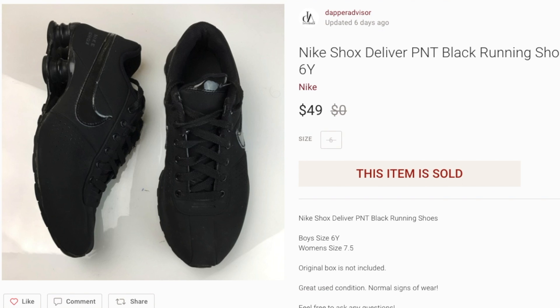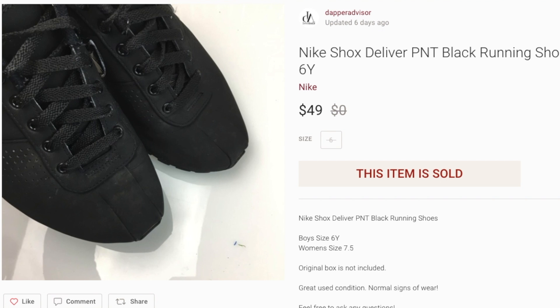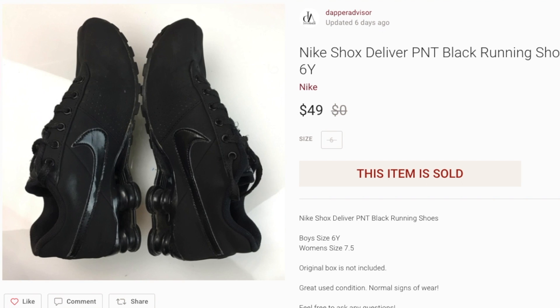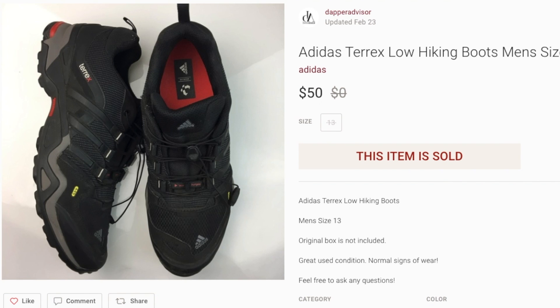Next up we got a pair of Nike Shox — I think these were a size 6Y, a boy's size. If I get a shoe that's a 6Y I try to also put the conversion size for women because a lot of women wear youth-size sneakers. These sold within about two or three days — really quick turnaround. I always pick up Nike Shox because they usually sell pretty quickly, and the older ones do really well. This one was from 2015, but pairs from 2006 or 2004 usually get me a lot more money. I think I spent maybe $7 or $8 on these.